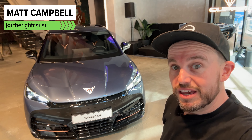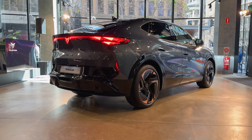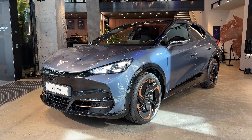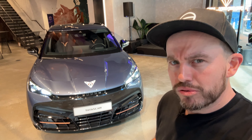This is the new Cupra Tavascan, a fully electric crossover coupe style SUV, which has plenty of EV driving range available. I'm going to tell you some indicative pricing that might give you an idea of what you can expect to pay for this all new model from the Spanish brand in this preview.